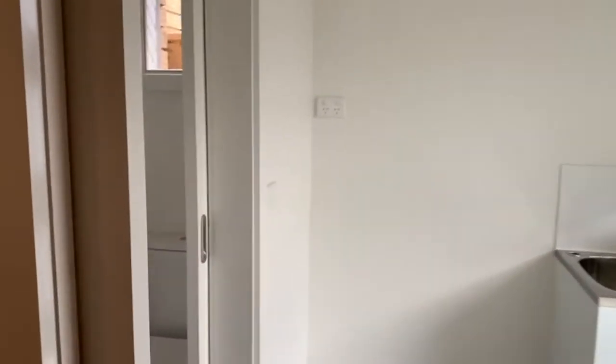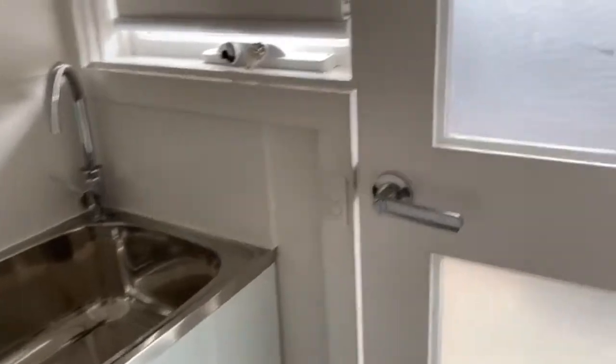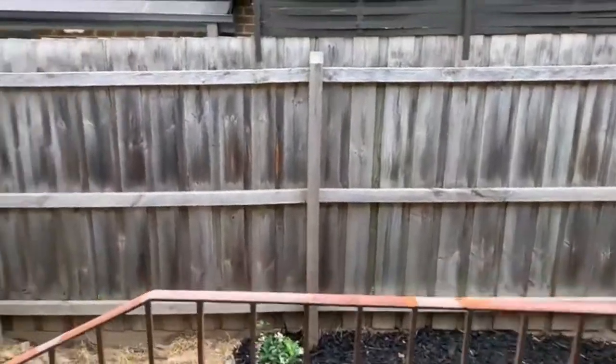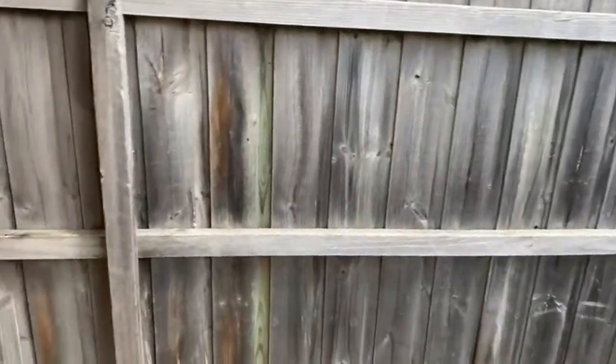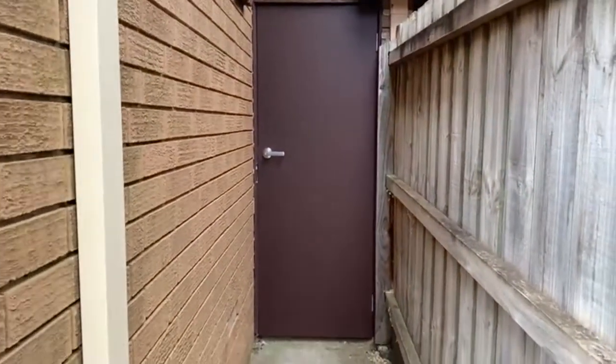Opposite the kitchen we have a separate powder room, and the laundry room that has access to the back courtyard. Here we have access to the single garage.